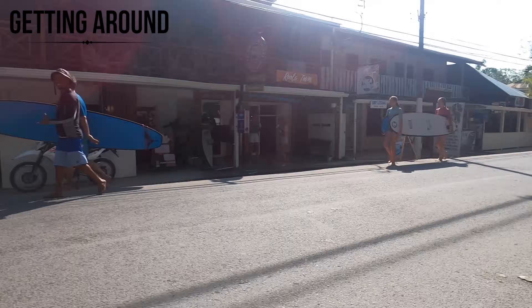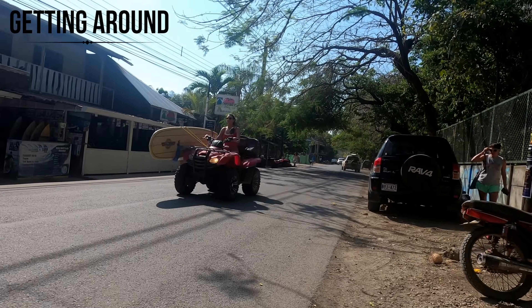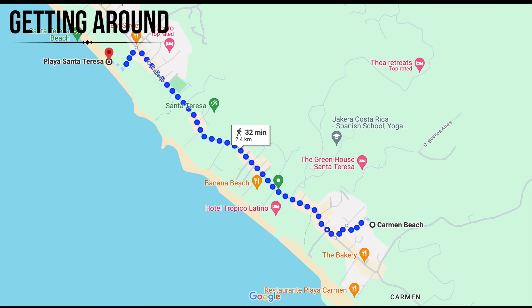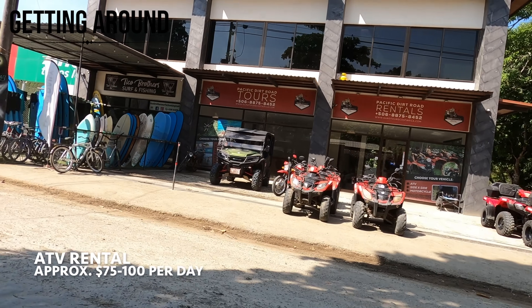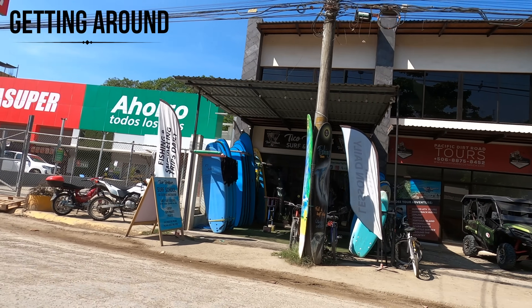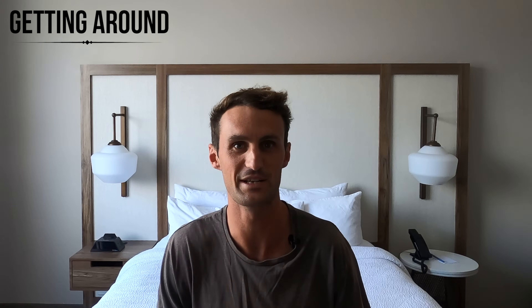Getting around in Santa Teresa is pretty easy because it's essentially just one long street — it only takes about 20 to 25 minutes to walk from one end of Playa Carmen to Santa Teresa. The most common way of getting around is by ATV. You can hire quad bikes for around $75 to $100 per day, which is not that cheap, but if you're traveling with two or three people you can make it more affordable.